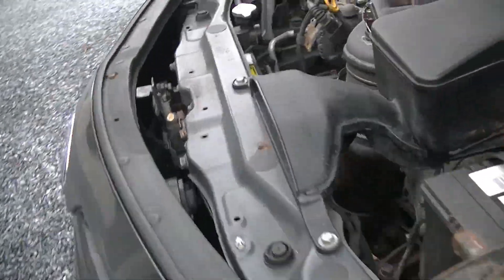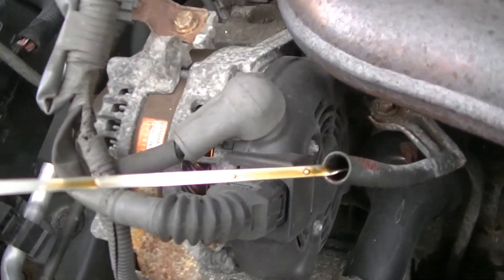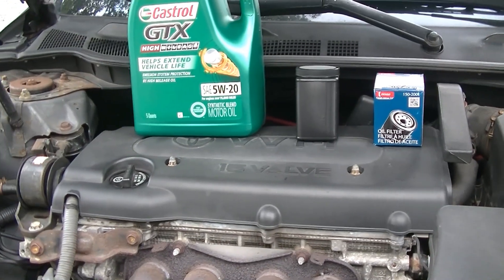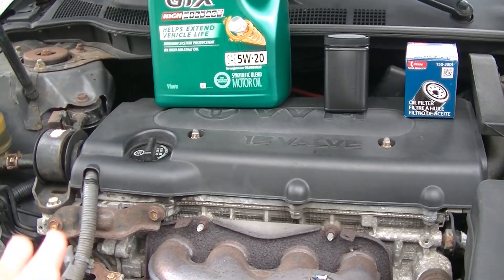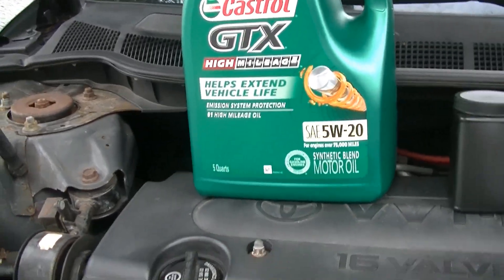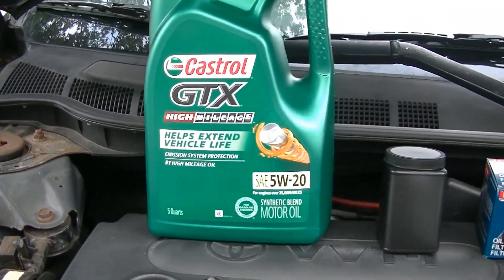Now if we pull the dipstick on this thing and show you what the oil looks like at 5,000 miles — it's still golden brown. So we're going to do a little bit of an experiment here. We're going to see how far we can push this engine on the Castrol GTX High Mileage 5W20. It's not synthetic, it's just a synthetic blend Walmart oil.